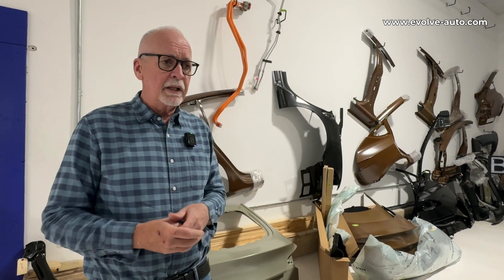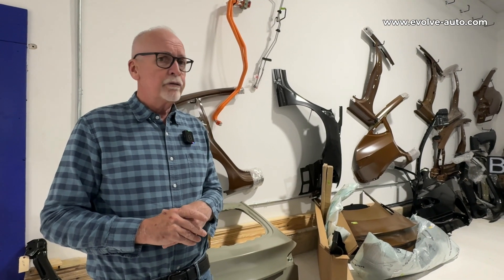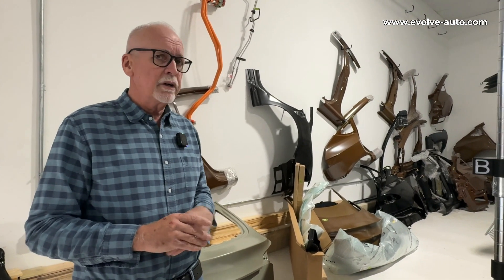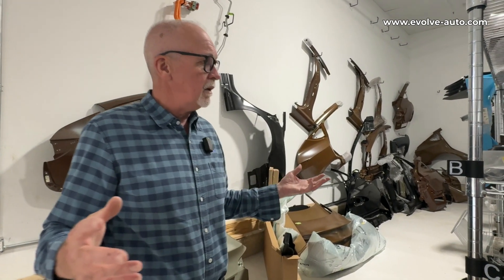Our cycle time is incredibly low — I think the industry average is 30-40 days for these digital EVs, whereas ours is around 10 or so. The reason we can do that is because of what we're looking at here.